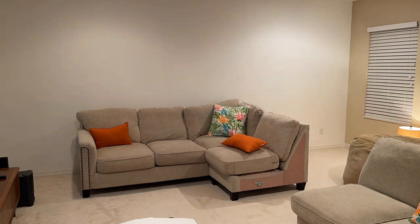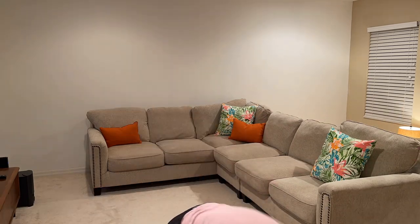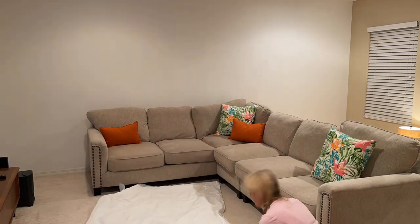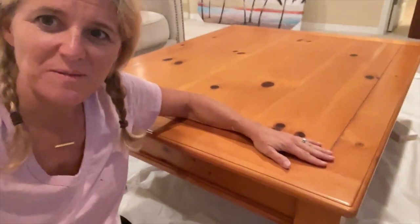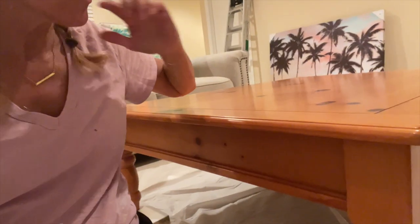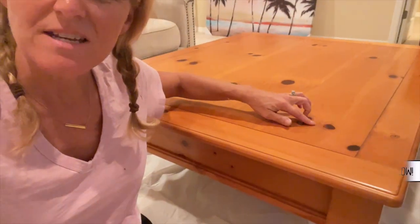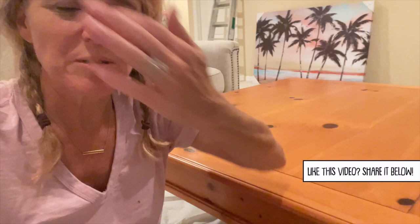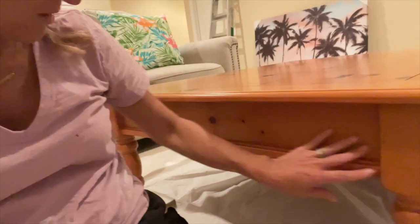Now I'm going to return the furniture to its original position and get ready to paint the table. Instead of doing it in the garage I decided to do it right here — just put out the drop cloth, put the table on top, and get to painting. I got this table from Facebook Marketplace for about $25. What I love about it is the size and these little piney knots — they're absolutely beautiful.